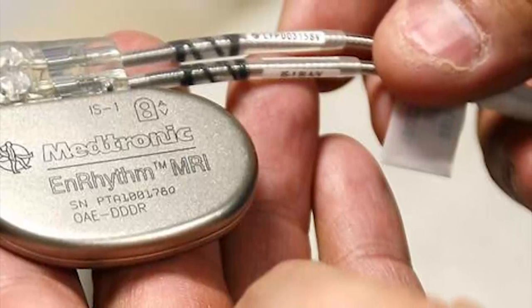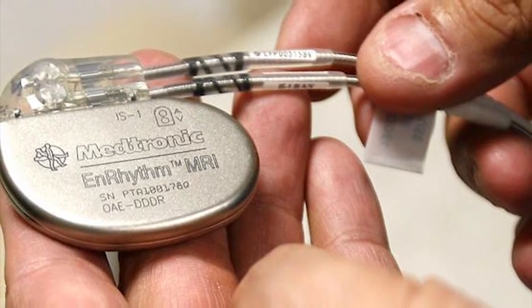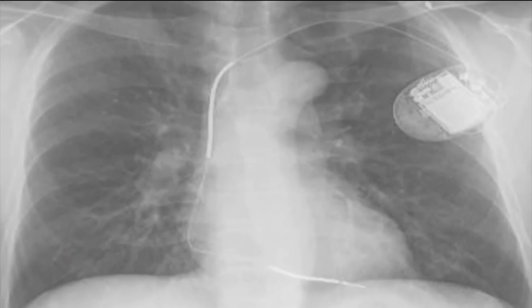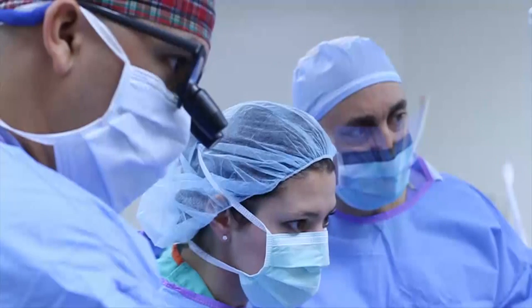Another form of pacemaker is called rate responsive — it speeds up or slows down the heart depending on activity. As demand for pacemakers is growing, devices are shrinking and now require only a smaller incision, considered a small surgery.